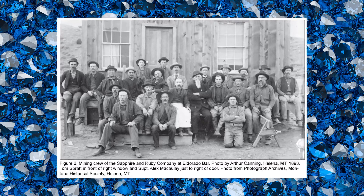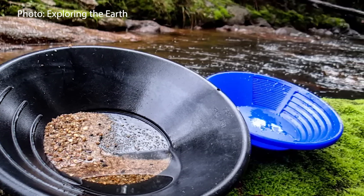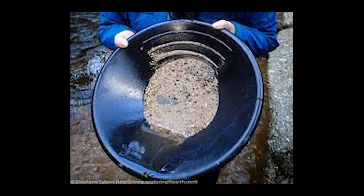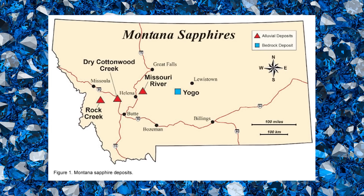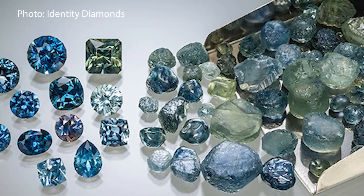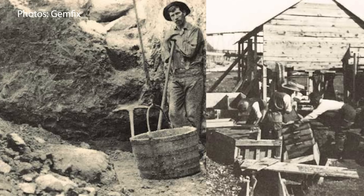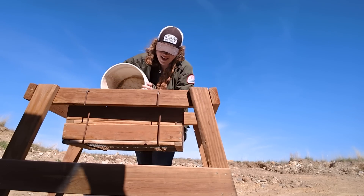In 1865, an incredible discovery was made by gold miners panning along the Missouri River near Helena, Montana. Among the flecks of gold in their pans were small, brilliant stones of incredible hardness and clarity — almost like tiny lumpy marbles. These were some of the first sapphires ever found in Montana, an unexpected treasure in the American West. These washings contained not just gold but a rainbow of gemstones: pale greens, blues, and the occasional rare dark blue. At first, miners thought they had found quartz, emeralds, or even diamonds, but testing soon revealed the real prize — genuine sapphires.